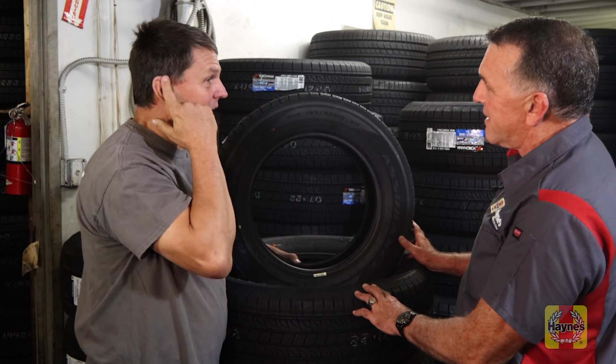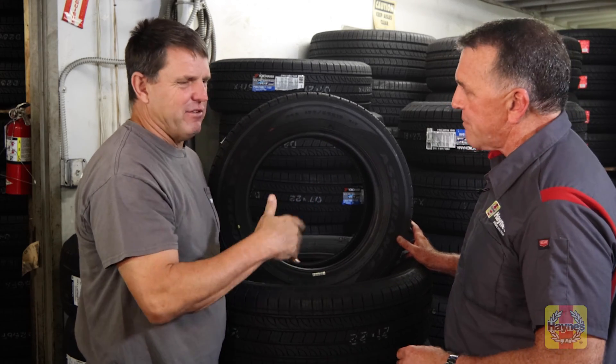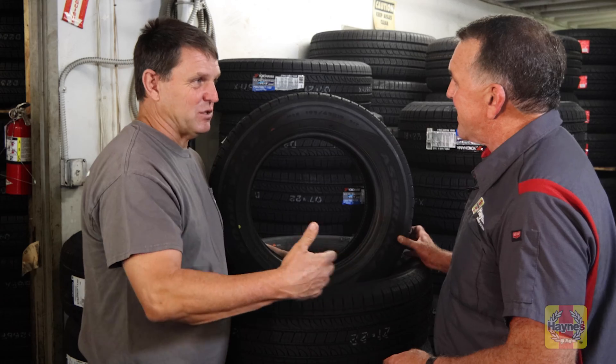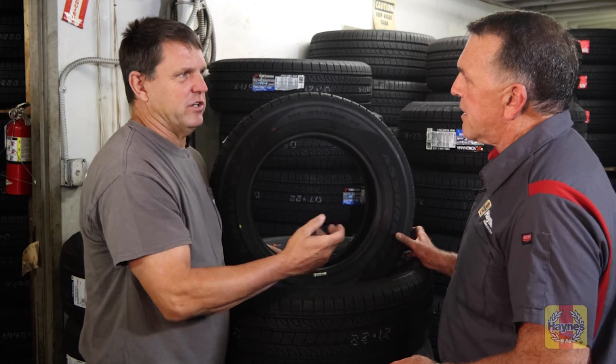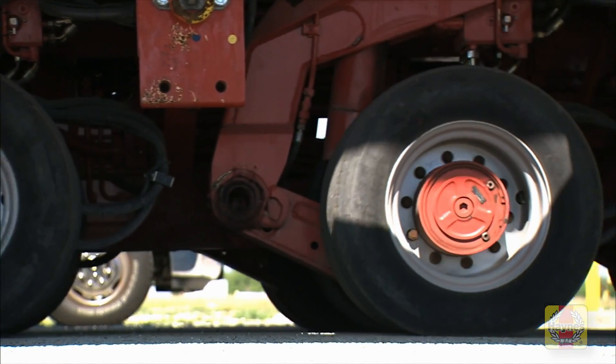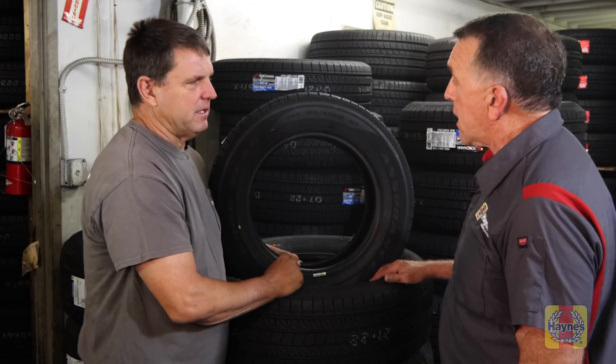The next character is R, which means it's a radial tire. Everything you buy in today's world is a radial — even tractors and SUVs. There are some tires you'd have to actually try to buy as a non-radial; a tractor is a good example. Even trailer tires nowadays are radial. R is the letter for radial.